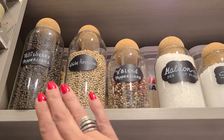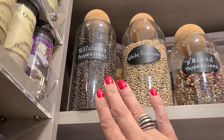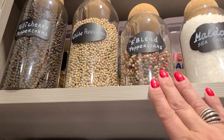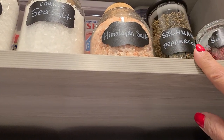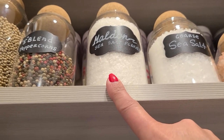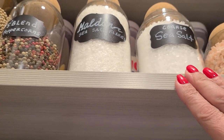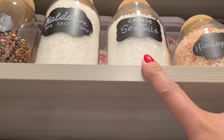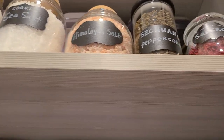On this interesting shelf I have all my different peppercorns - I even have a video about pepper. There's Tellicherry peppercorns, white peppercorns, a five-blend peppercorn mix, and unique Sichuan peppercorns. Then I have a special salt section: Maldon salt for finishing steaks or adding to chocolates, coarse sea salt for my grinders, and Himalayan salt for my grinders.